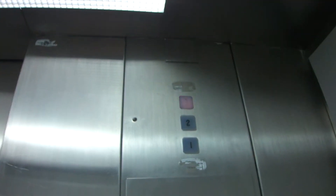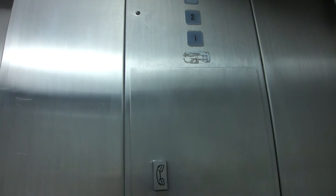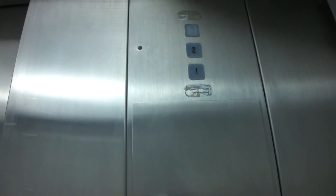You can see there's the Otis branding. It's got Braille next to the buttons. Two. One.